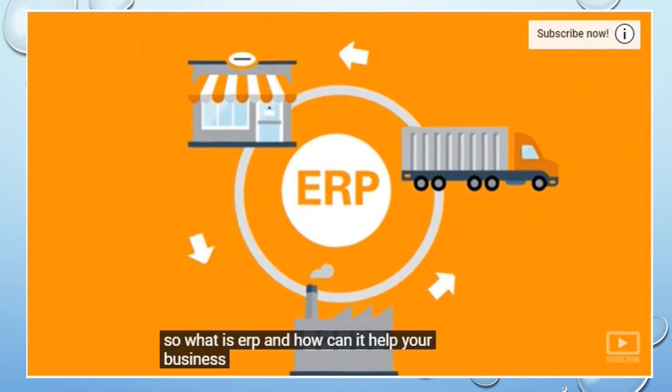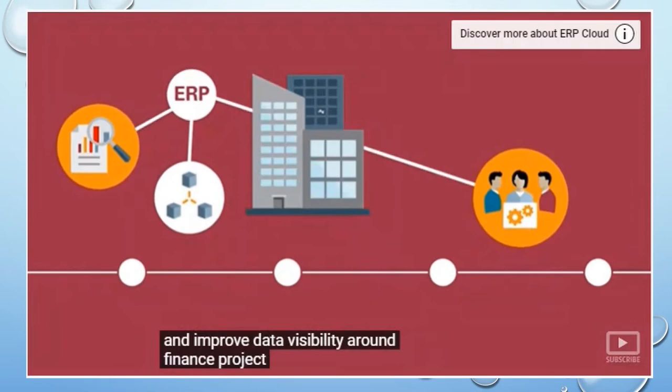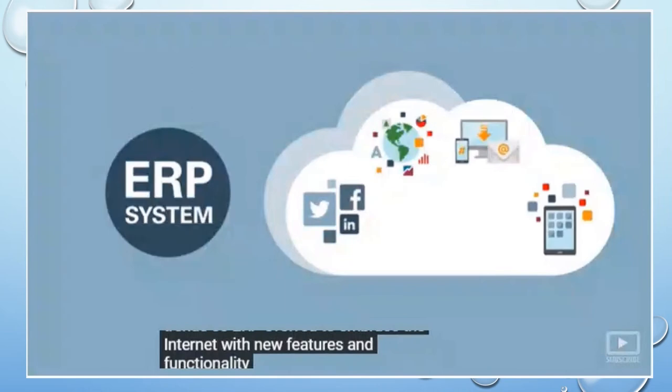So what is ERP, and how can it help your business? ERP stands for Enterprise Resource Planning. Companies have relied on it since the 90s to streamline processes and improve data visibility around finance, project management, and manufacturing. However, the cost of ownership began to climb significantly, and on-premise ERP couldn't keep up with modern security demands or technology trends. So ERP evolved to embrace the internet with new features and functionality.